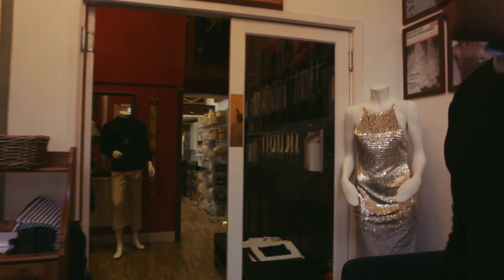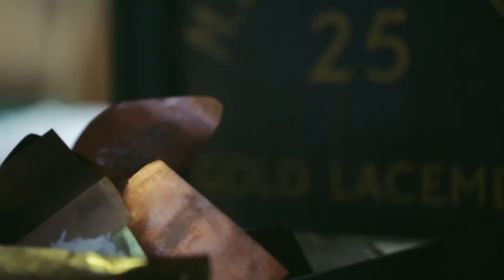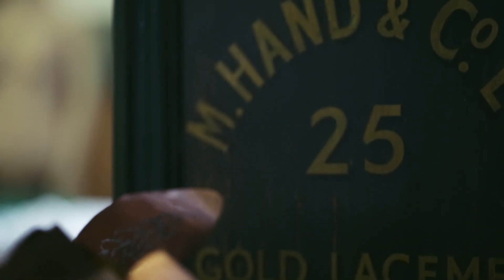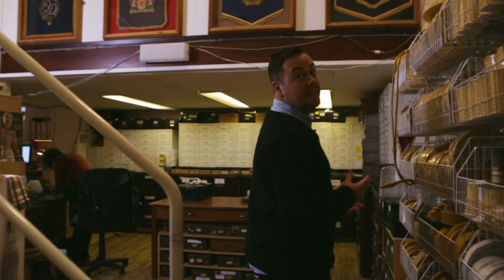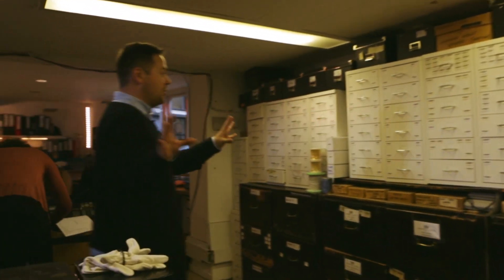Welcome to Hand & Lock. Often people are overwhelmed when they walk in here — they feel like they're going back in time. Through here is our military stock room. In this room we've got lots of military badges filling all the drawers.